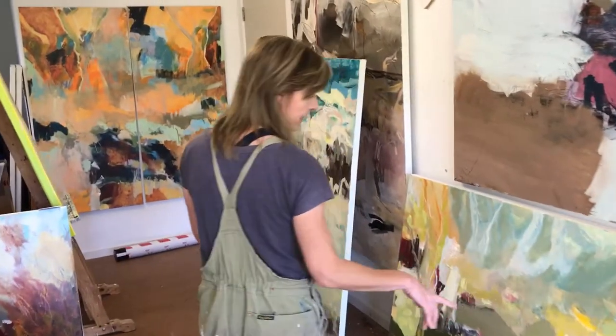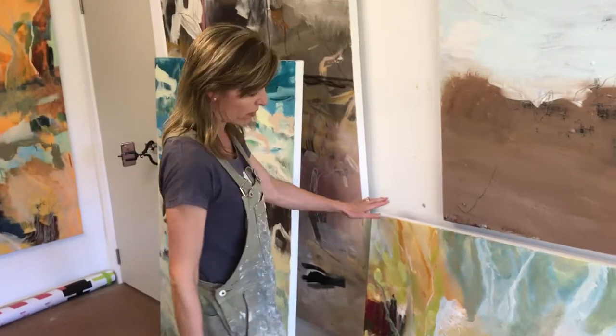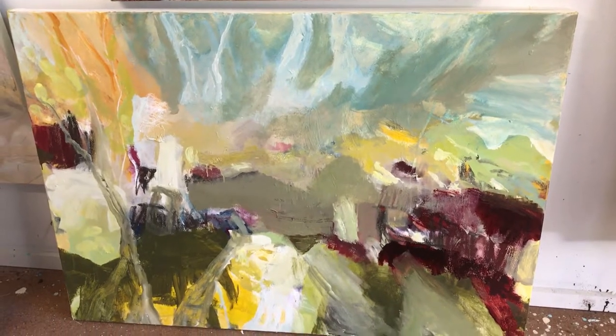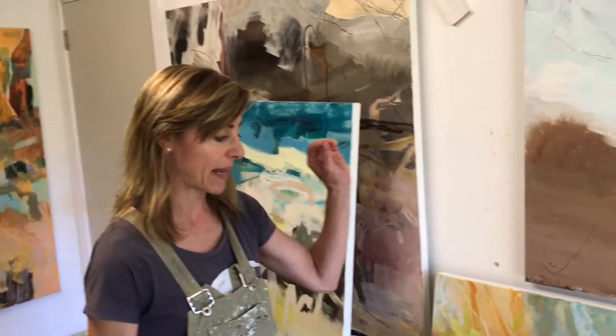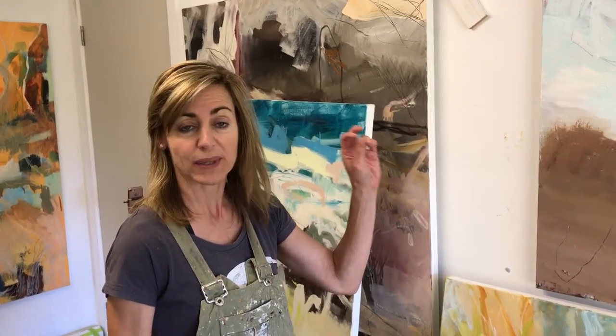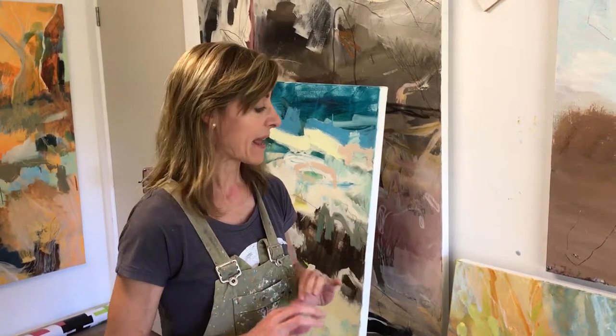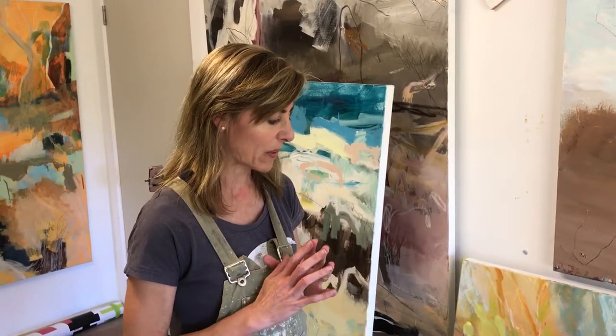Moving along, this is another one in the upcoming show that I'm really pleased with. It's called 'Day at the Trig' — trig as in a trig point, a high point. It's a place that I visited when I was out at Fowler's Gap. We sat up there and it was the most pristine, still, beautiful sunny day — just the most divine experience to sit and paint.